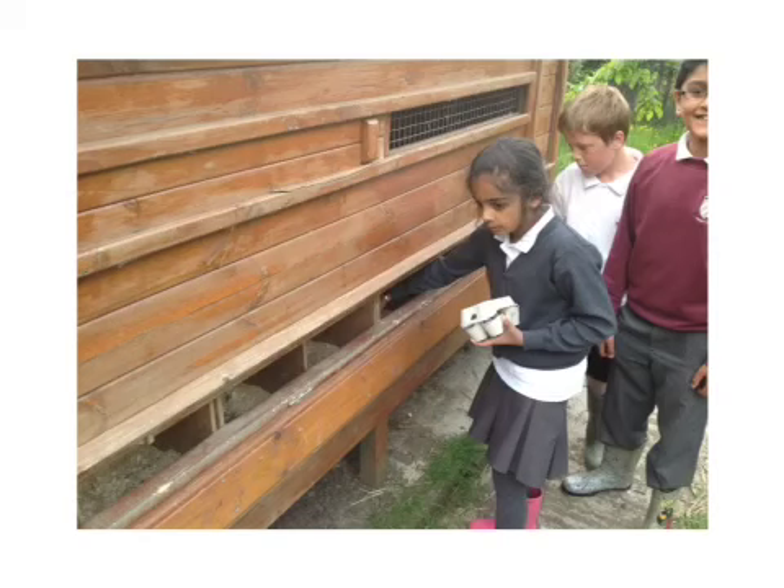Some of the eggs might be dirty and might need a soak in a sink to wash them. Maybe take them home and bring them back on Monday. Make sure you keep some for yourself please.